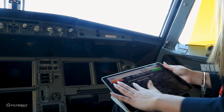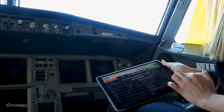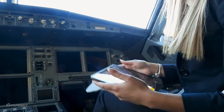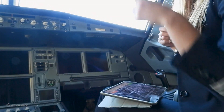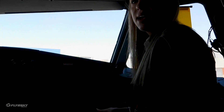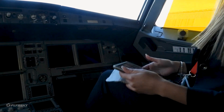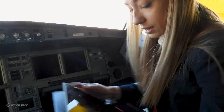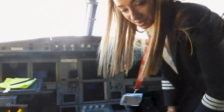Before you perform the exterior walk-around, of course you need a safety vest like this one. You're going to need ear protection for sure. And if it's dark outside you're going to need your torch — you can use this one, but don't use the flashlight of your phone. So if you want, you can perform the walk-around.